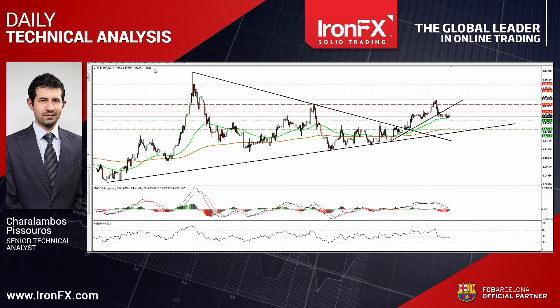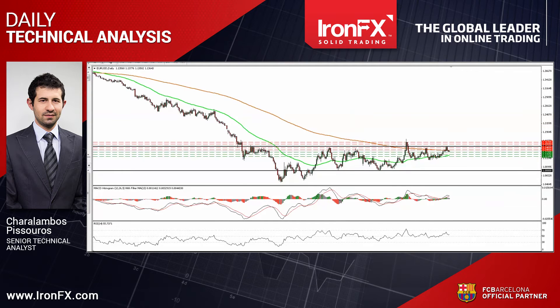In the bigger picture, as long as EURUSD is trading between the 1.08 key support and the psychological zone of 1.15, I would maintain my neutral stance as far as the overall picture is concerned. I would like to see another move above 1.15 before assuming that the overall outlook is back positive, while on the downside, a break below 1.08 is the move that could shift the overall picture back to the downside.